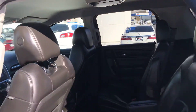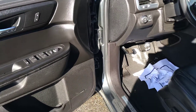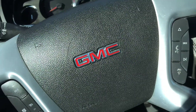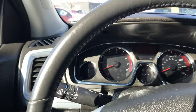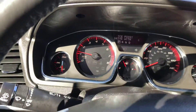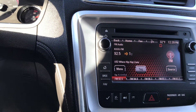We'll jump inside and take a look at a few things. It does have the Bose audio system, standard power windows, power locks, and auto dimming. Going ahead and starting it up — it has AM/FM and Bluetooth audio of course.